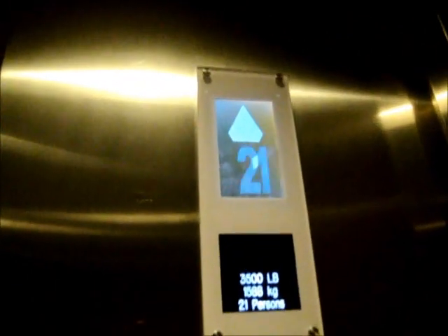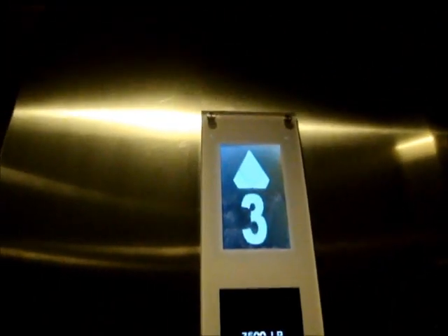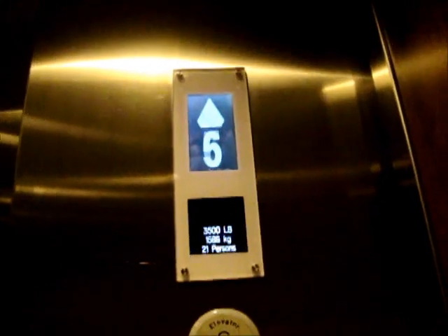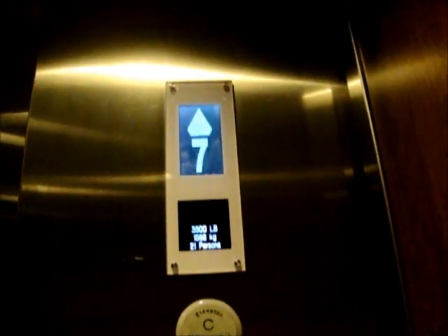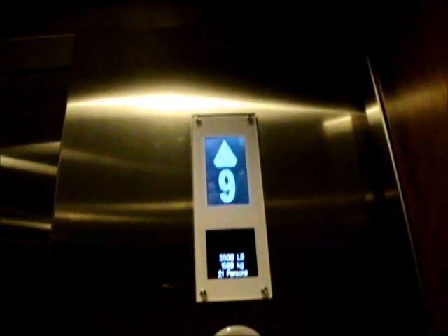Here we go. The chime sounds kind of messed up on all Kone elevators, but I don't understand why. But I still like this elevator because these things run just great.